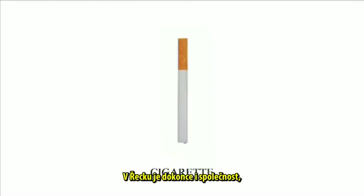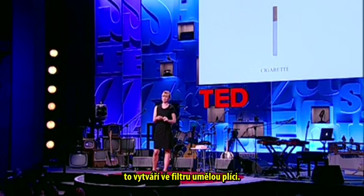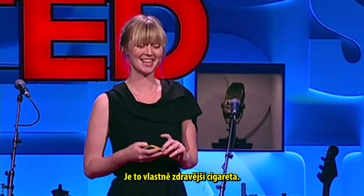There's actually a company in Greece that produces cigarettes that contain haemoglobin from pigs in the filter. According to them, this creates an artificial lung in the filter. So this is actually a healthier cigarette.